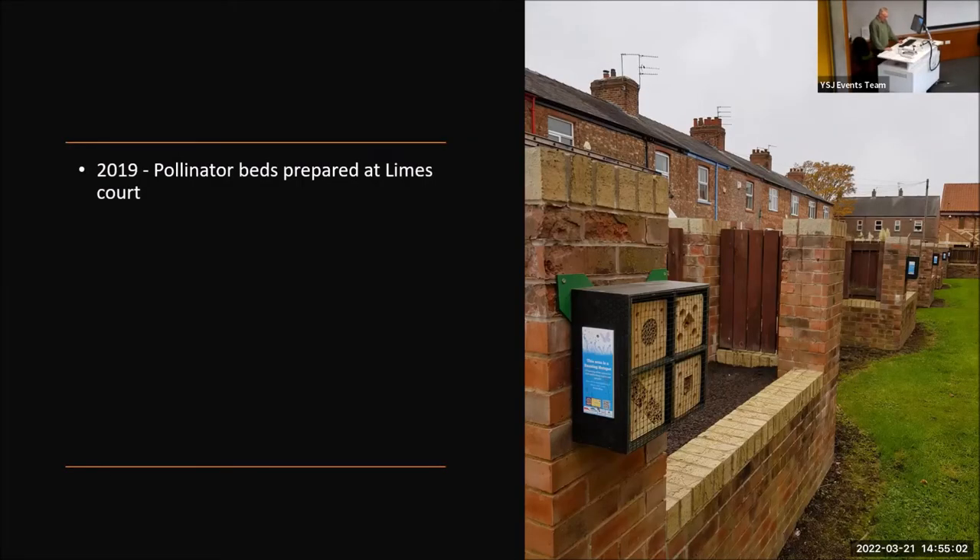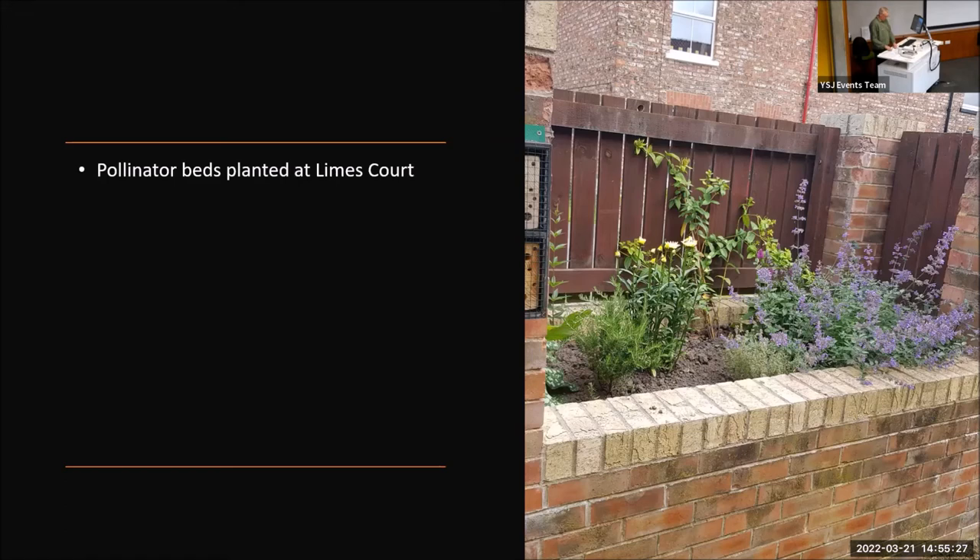2019 was a landmark year for the grounds team. The remit given from the university was the expansion of biodiversity across all sites, and was the start of an exciting new chapter. We started small and created new habitats like this one at our Limes Court residence. We utilised unused raised beds, planting them up with pollinator-friendly plants. We have added habitat piles, insect refuges, and wildflowers at all our sites.